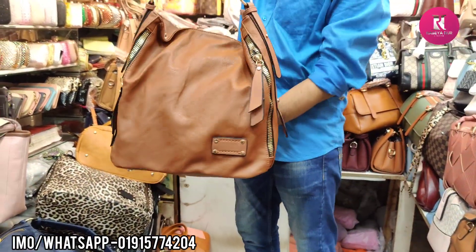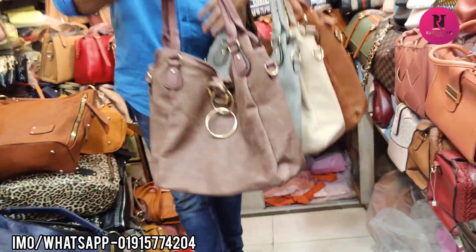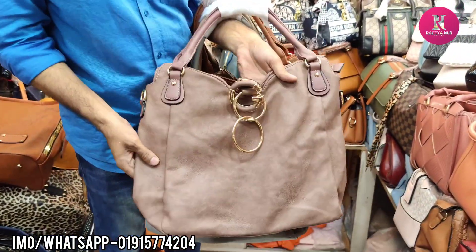Brown color, same price. Pastel is very beautiful, very nice.